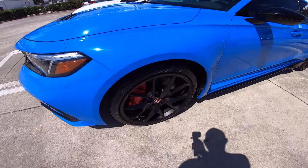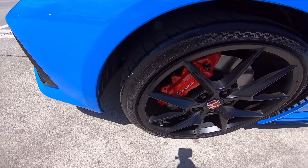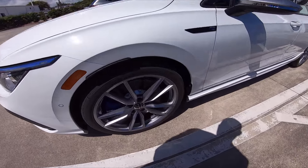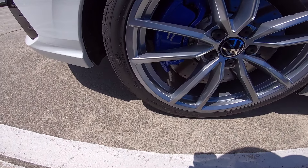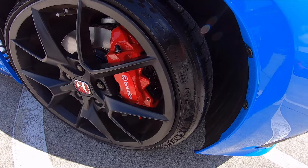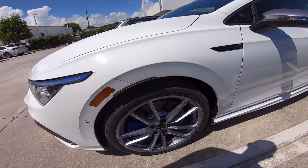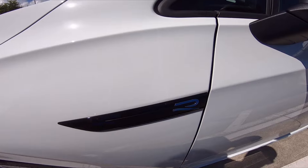On the Type R we have Michelin Pilot Sport 4S's — 265/30 ZR19s — with beautiful Brembo brakes and the red Honda emblem in the center. On the Golf R we have Hankooks — 235/35 R19s. So they're both 19s, but the Type R has 265s versus 235s on the Golf R. With the Pilot Sport 4S's, I'm guessing the Type R is going to be a little bit grippier. You do have a nice clean Golf R logo on the wheel.